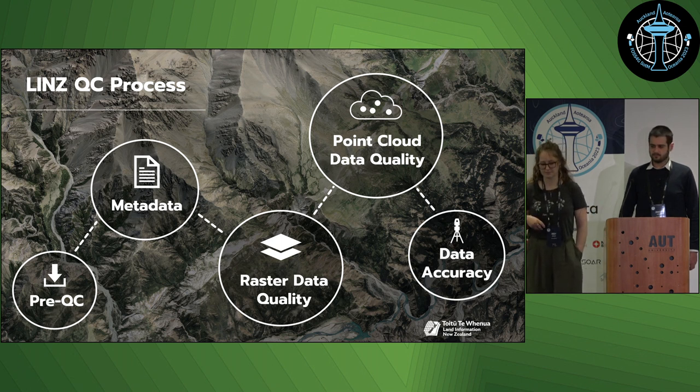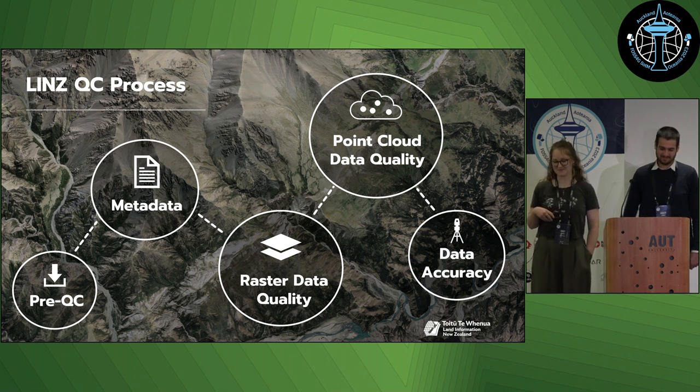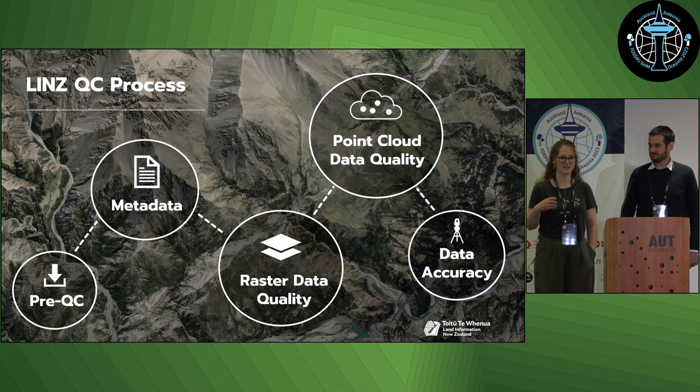When I started, the automated scripts for the QC process were already established, but it required running a lot of different scripts and different software, and it was quite confusing. So I was really keen to clean up the scripts and make them a bit more efficient, and that's when I talked to Andrew about it.